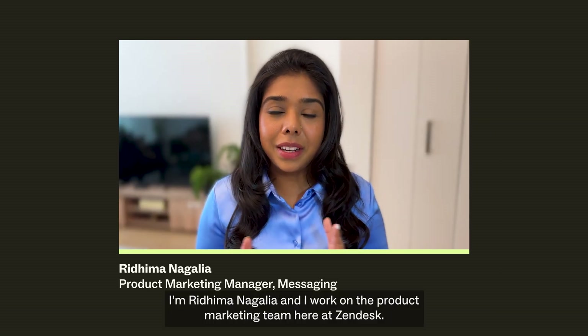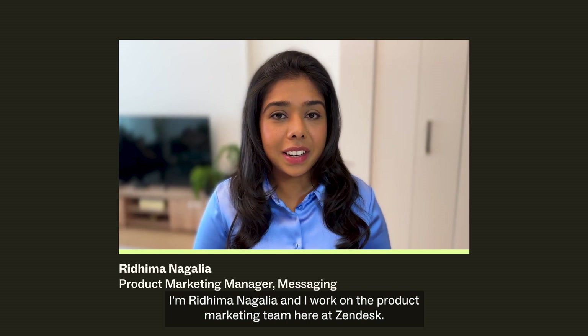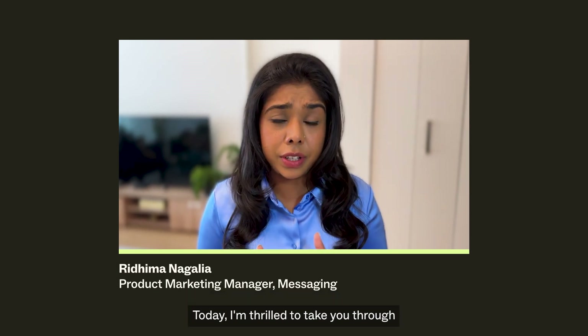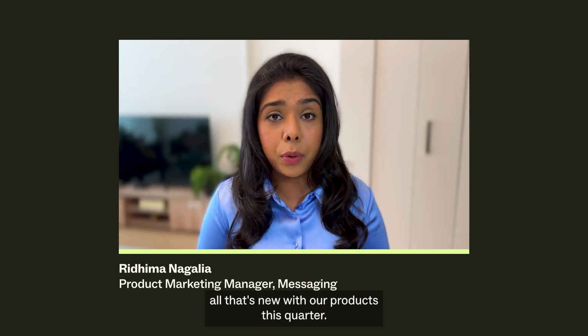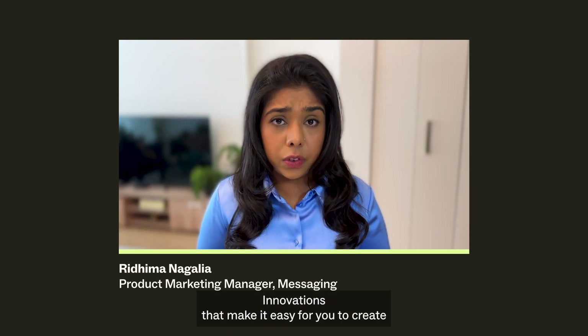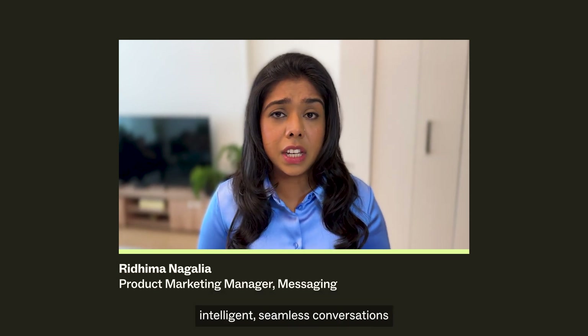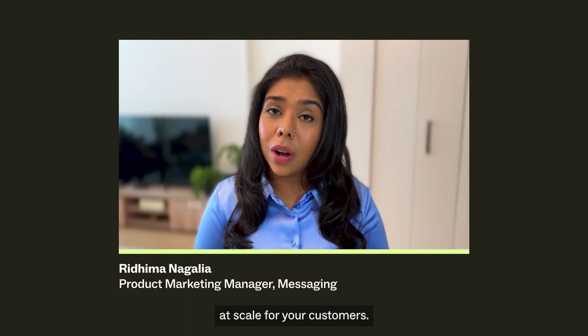Hi everyone, I'm Riddhima Nagalia and I work on the product marketing team here at Zendesk. Today, I'm thrilled to take you through all that's new with our products this quarter — innovations that make it easy for you to create intelligent, seamless conversations at scale for your customers.